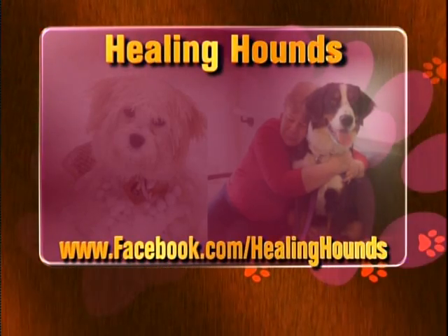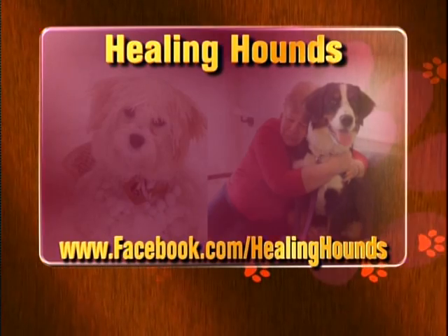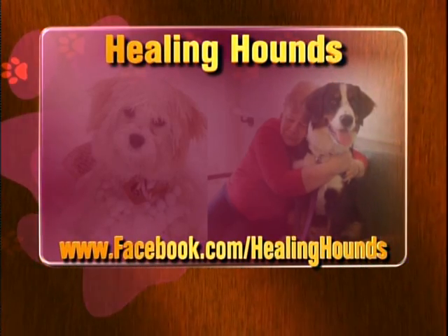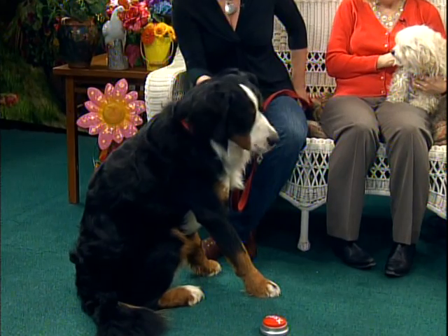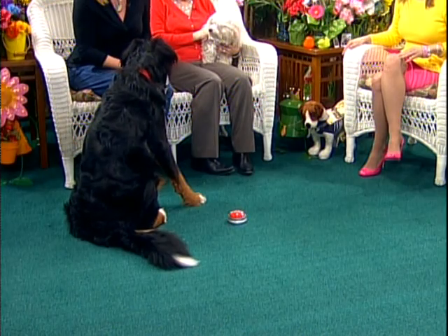It's fantastic. Thank you both for the wonderful work you do. Check it out — Healing Hounds. I think you'll really be interested. And before I say goodbye, we have to show off Otis's trick before he bites the head off our little pet dog.